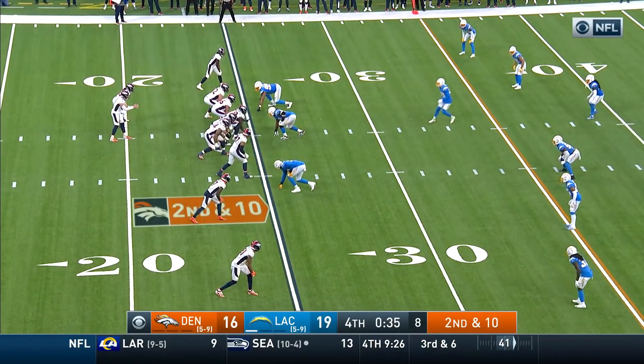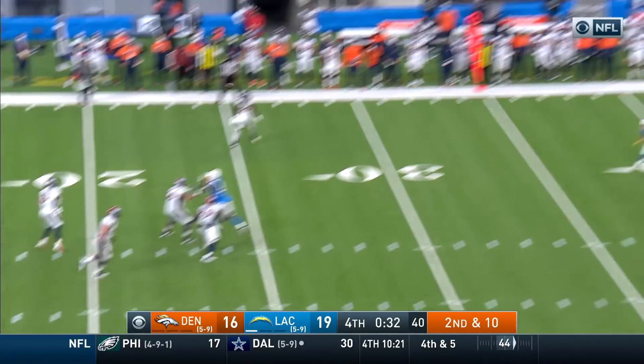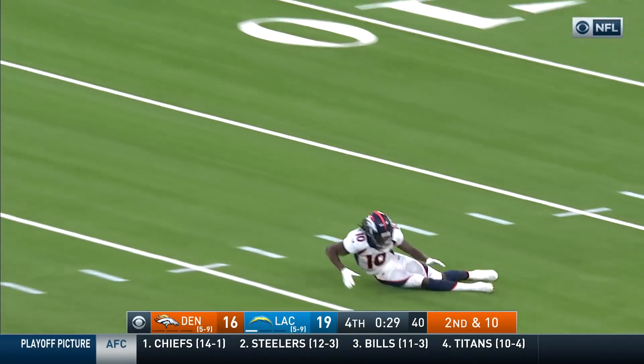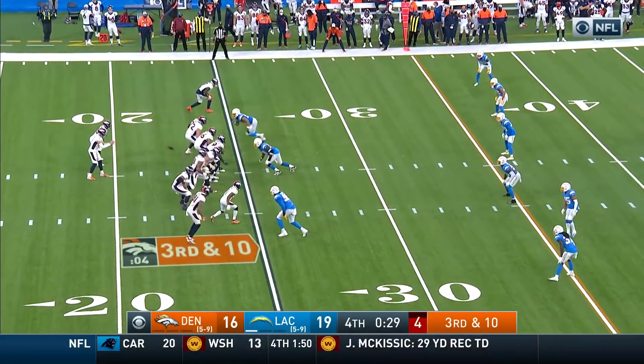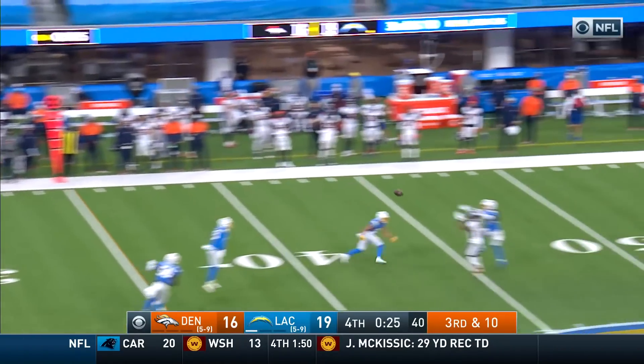Fangio likes to play a lot of zone coverage, but you'd consider putting some pressure on Drew Locke in this part of the game. Locke putting his back into it — incomplete. That was a big one. Looks like he's shaken up as they take a look at him on the sideline.